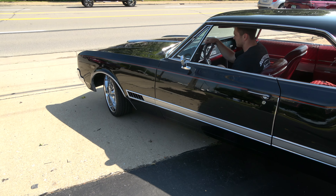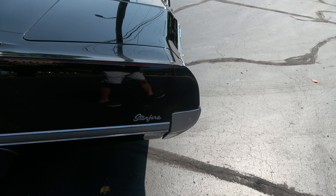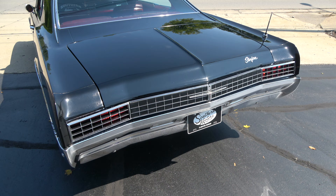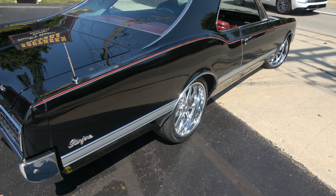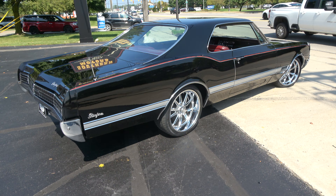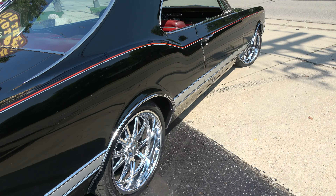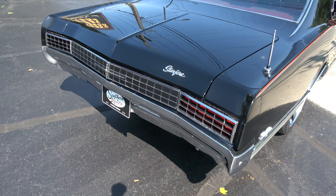That car sits good — it's going to be a blast, man. This body side molding is really nice on this car. I've had only two of these and sometimes that molding is in pretty bad shape, but this one is really nice.